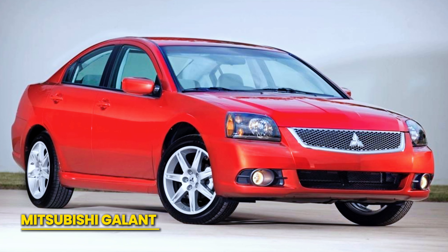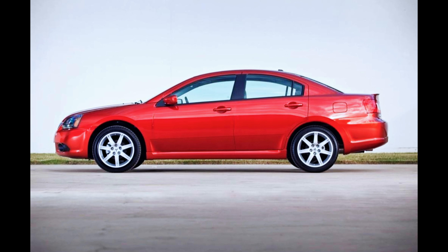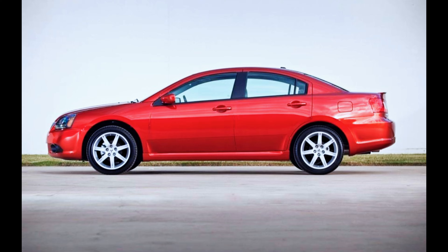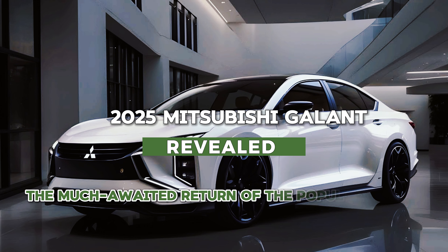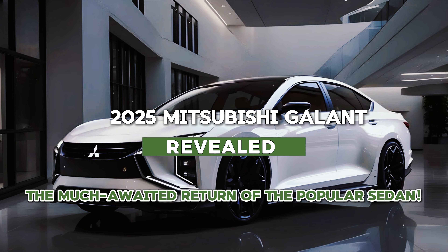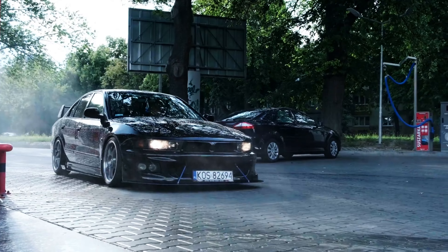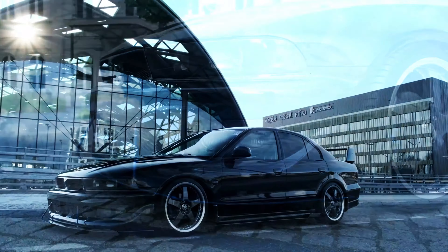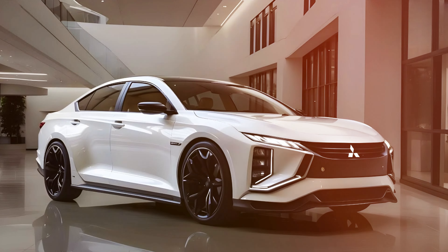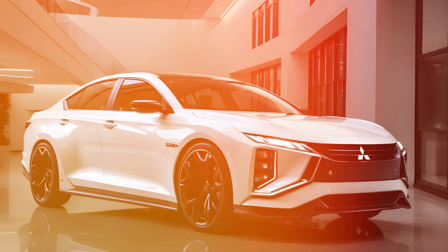The Galant faded away, leaving a void in the hearts of many fans. Fast forward to today, 2024, and there's a buzz in the air. Buckle up, gearheads, because the rumors are true — the 2025 Mitsubishi Galant is making a grand comeback. This isn't just any comeback. This is a resurgence, a phoenix rising from the ashes. Mitsubishi is ready to shake up the midsize sedan segment, so let's dive right in and see what the all-new 2025 Galant has to offer.